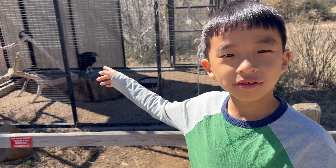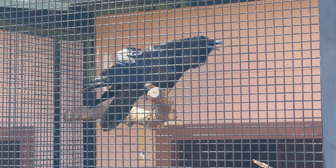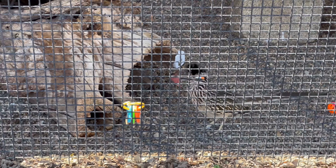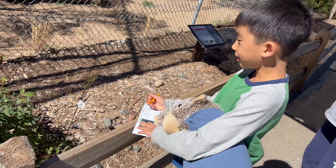I never saw a black vulture before. We found another frog and the letter is R.